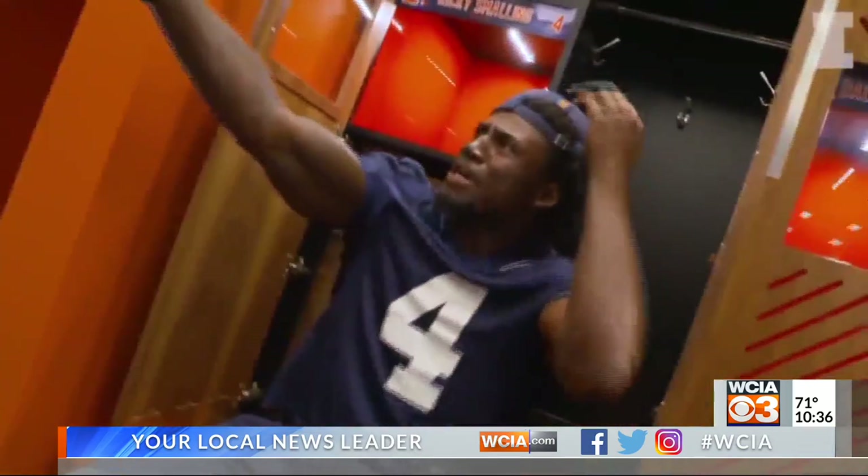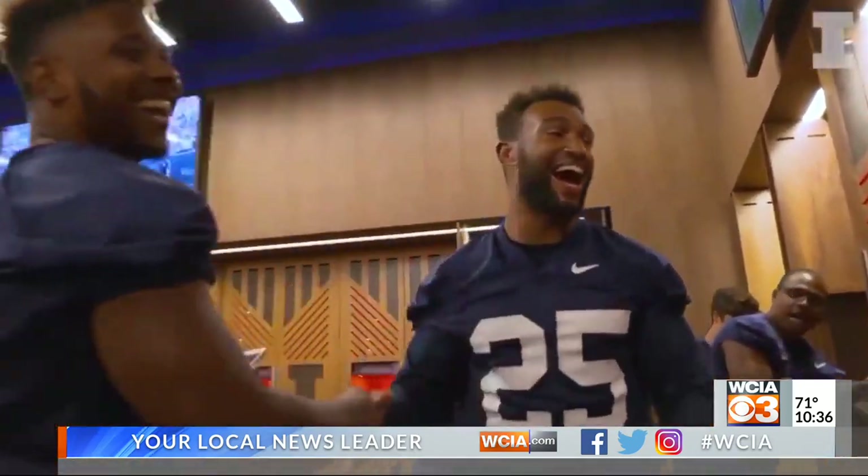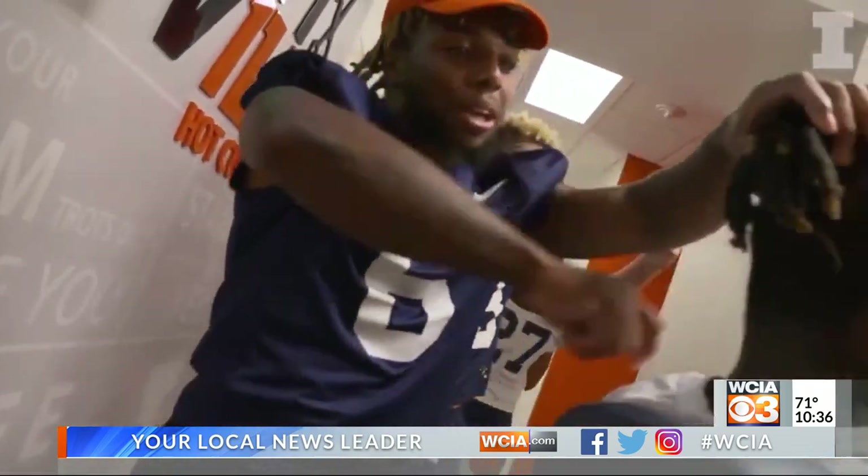The Illinois football team got their first look at the new Henrydale and Betty Smith Center tonight, and they were hyped. It's a new 107,650 square foot building just to the east of Memorial Stadium. The project came out to $79.2 million and brings the Illini up to par with the other schools in the Big Ten.